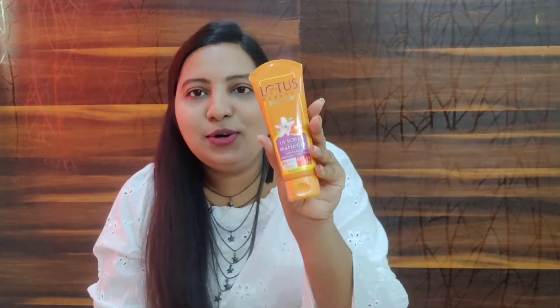Nykaa has a sale — I think until 31st March they have some offers, so if you wish you can order from Nykaa. For the coming summer, I ordered this sunscreen lotion.